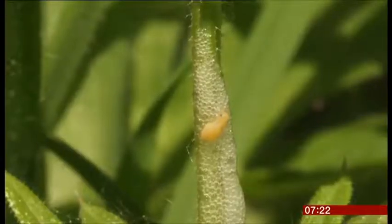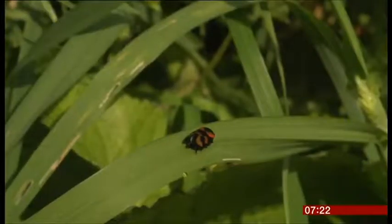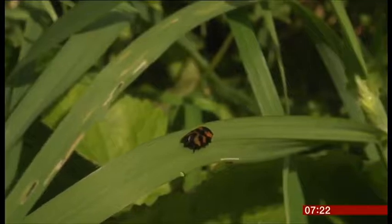Scientists are calling for thousands of volunteers up and down the country to help map spittle and spittle bugs in gardens, meadows and woodlands. Helen Briggs, BBC News.